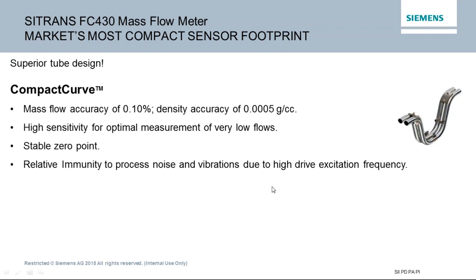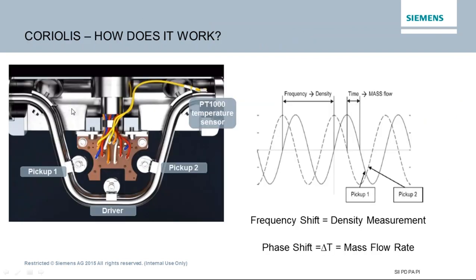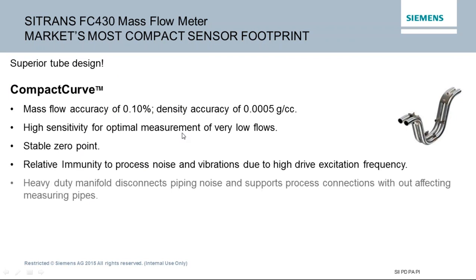Coriolis meters have extremely stable zero points — as long as mounting is stable and the meter isn't being squeezed, stretched, or heated excessively, the zero stays very stable, whereas other devices can drift with temperature or pressure changes. Most Coriolis devices have high immunity to process noise. Higher-end meters provide extremely robust cases and internal filters to help overcome process noise, which is what the heavy-duty manifold addresses — with almost an inch of 304 stainless steel that resists compression, tension, or torsion on the flanges.